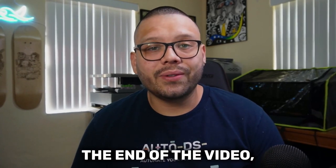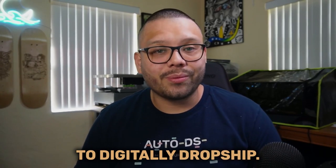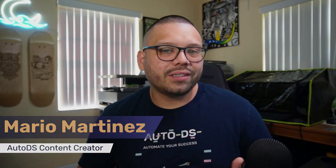Not only that, but towards the end of the video I'm also going to give you a quick countdown of some of the best products for you to digitally dropship, so make sure you stick around for that. I'm Maru here with AutoDS and if you haven't done so already, please make sure you hit that subscribe button and ring that little bell notification so you don't miss out on any future videos.